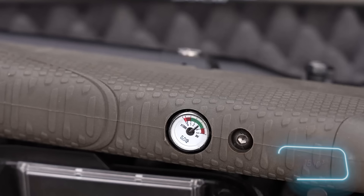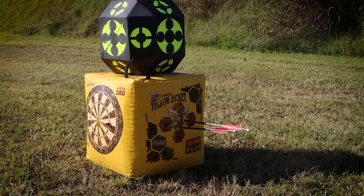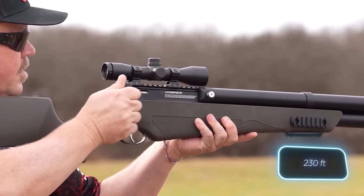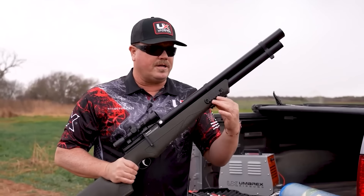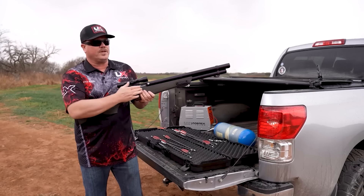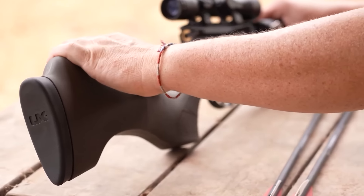The gun has a tank capacity of 240 cc, which is enough for around 25 shots. It allows for accurate aiming at distances of up to 70 meters, and it features four Picatinny rails for attaching supports, flashlights, and other accessories. You can purchase the Air Saber Elite X2 for 460 dollars.